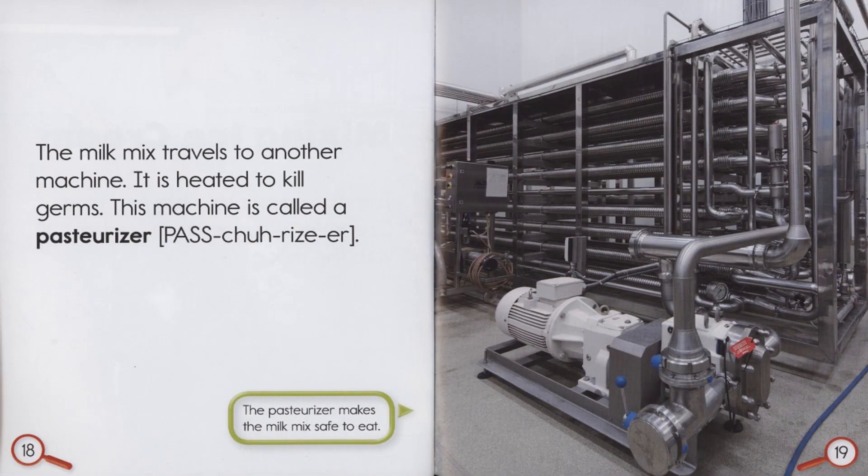The milk travels to another machine. It is heated to kill germs. This machine is called a pasteurizer. The pasteurizer makes the milk mix safe to eat.